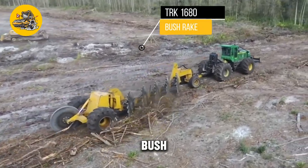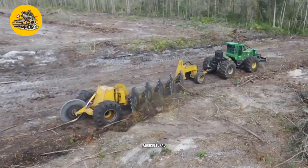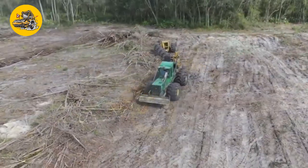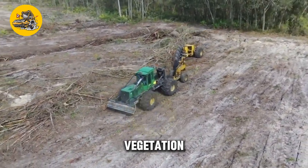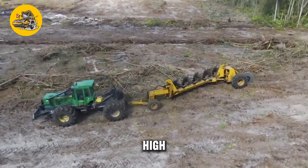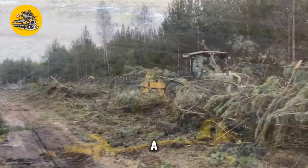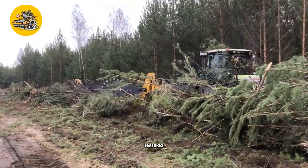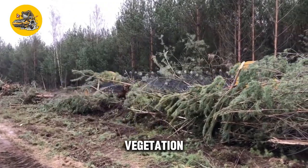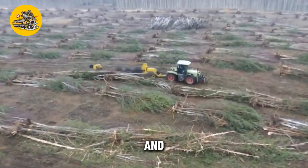The TRK1680 Bushrake is a specialized machine designed for clearing bushes, shrubs, and small trees in agricultural and land-clearing applications. Mounted on the front of a tractor, it uses a series of rake tines to gather and remove vegetation. Its key feature is its rugged construction and high-capacity design, with heavy-duty tines that can withstand dense vegetation. It also features a hydraulic cylinder that allows operators to adjust the angle and height of the rake to suit different types of vegetation.